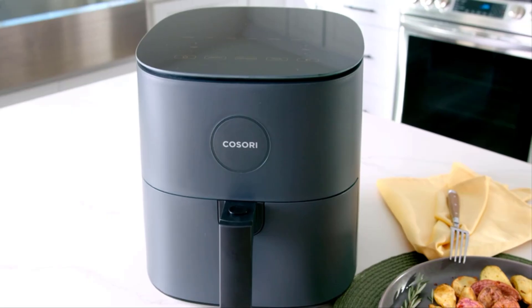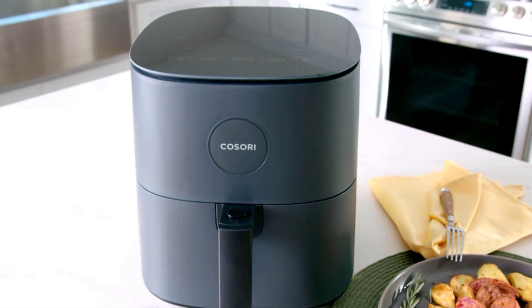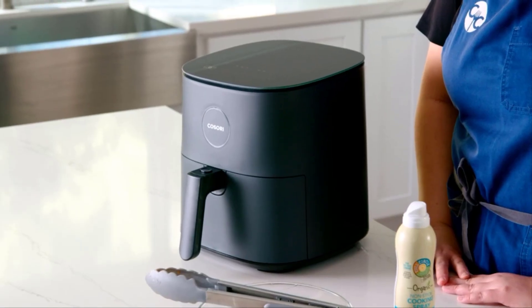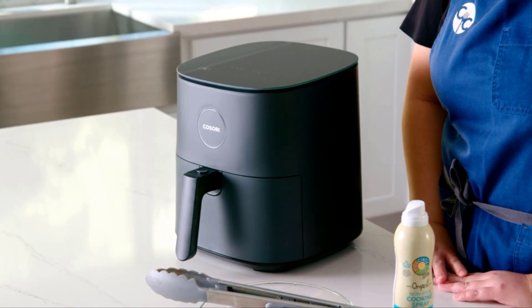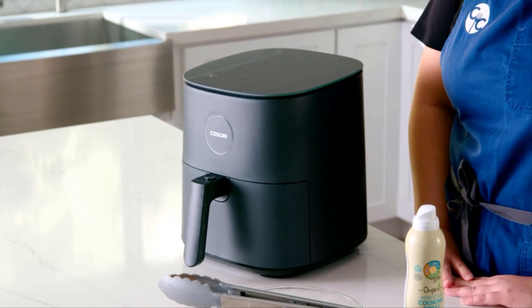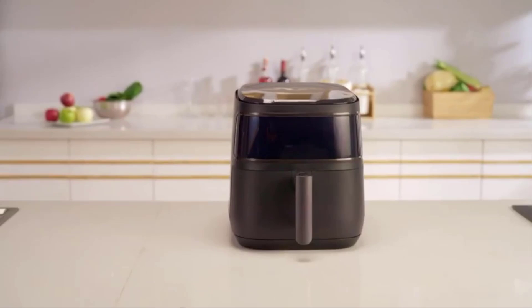Welcome to the future of healthy and convenient cooking with the best air fryers of 2024. In a world where culinary innovation meets modern lifestyles, these kitchen marvels are revolutionizing the way we prepare delicious meals. As the demand for healthier alternatives continues to soar, air fryers have become indispensable appliances for health-conscious individuals and busy households alike.